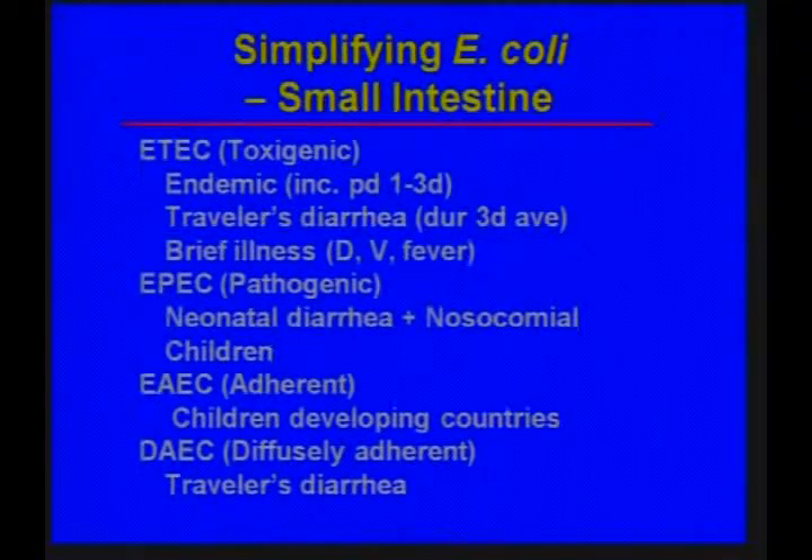I wanted to review the different types of E. coli. A good way to separate them is those that involve the small bowel versus those that involve the colon. Small bowel types include enterotoxigenic, enteropathogenic, enteroadherent, and diffusely adherent E. coli. Enterotoxigenic E. coli is the one that causes traveler's diarrhea when we ingest contaminated food in high-risk countries — the most common cause of traveler's diarrhea. It usually starts about three days after arrival and is a brief illness with diarrhea, vomiting, and fever.